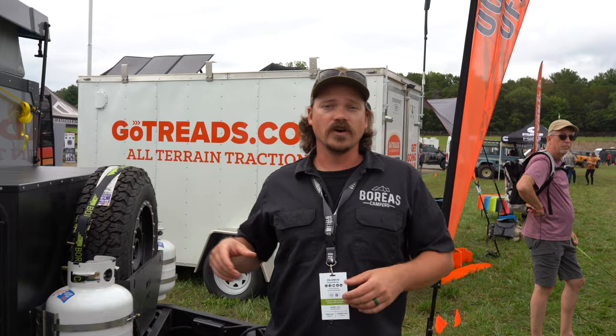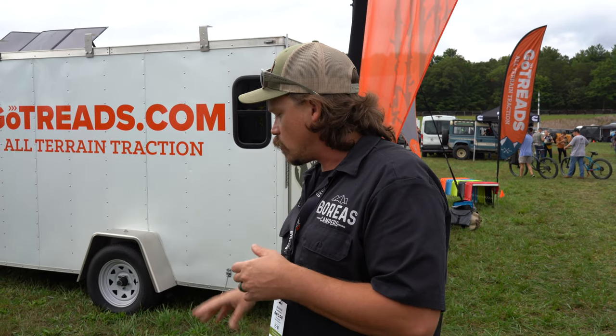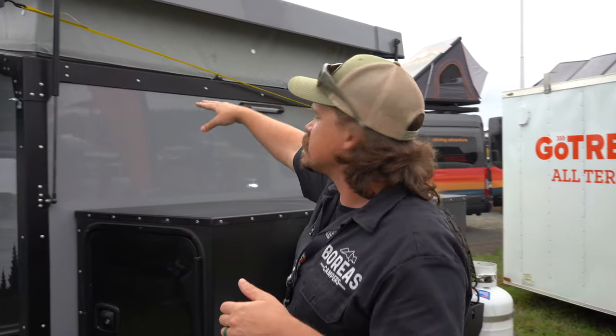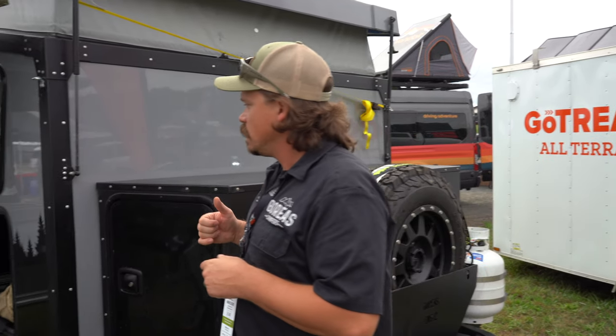This is our prototype — we're calling it the EOS 12. In Greek mythology, Eos is the mother of Boreas, and Boreas is the Greek god of winter. This is our second prototype; we're going into production with the EOS 12 in January 2022. Very similar chassis design as the Boreas XT, running the Cruise Master suspension and hitch, with a bunch of storage up front, propane, and a spare tire. This is a pop-up — it has a low profile for towing and trails but you can stand in it at camp.